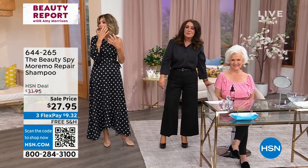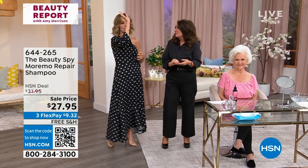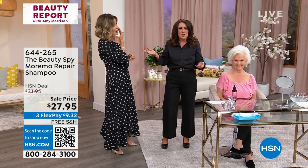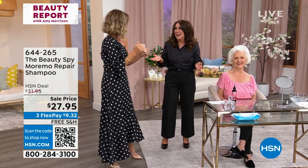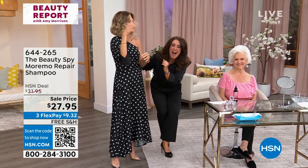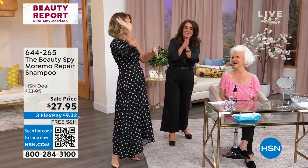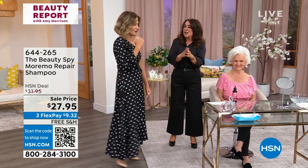I get a cavity replaced and I'm like they hit a nerve — I'm dead for the rest of the day. She's like I'm a trooper, I'm going to go shopping, I'm going to go to Publix. Without crying like a baby, it hurts so bad. But she's here — she's fine, she's giving us a great deal.